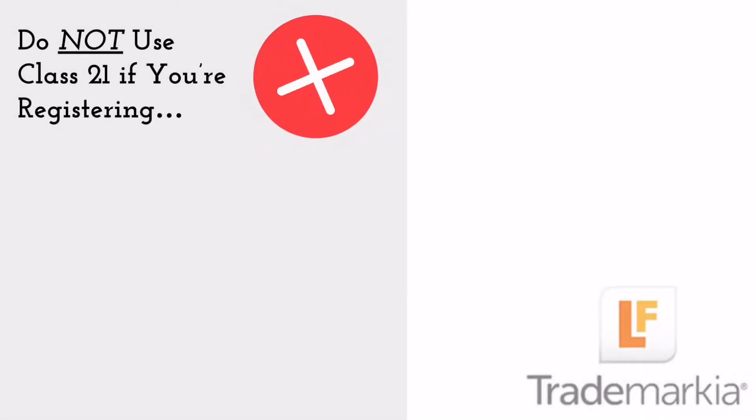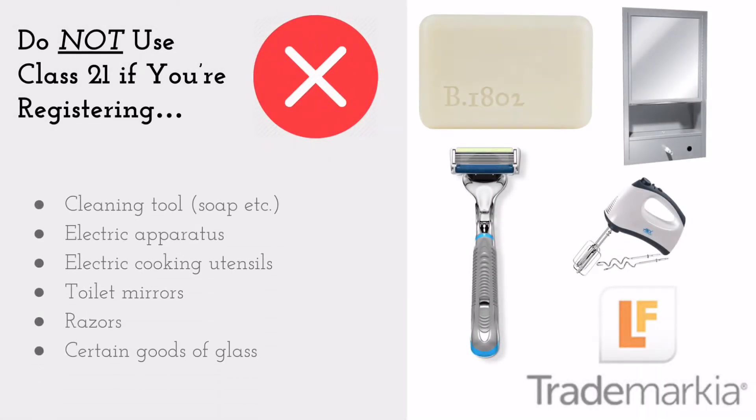Don't use Class 21 if you've got cleaning tools, electric apparatuses, electric cooking utensils, toilet mirrors, razors, and certain goods of glasses.